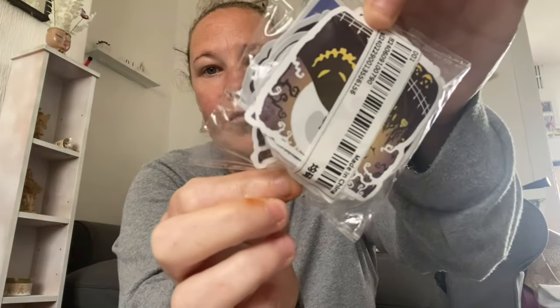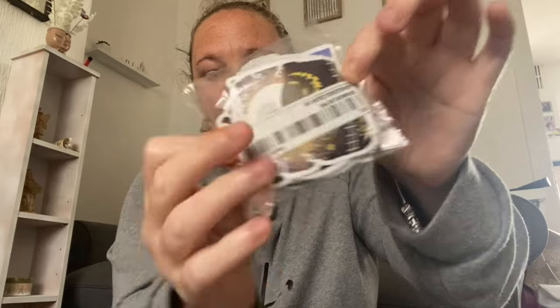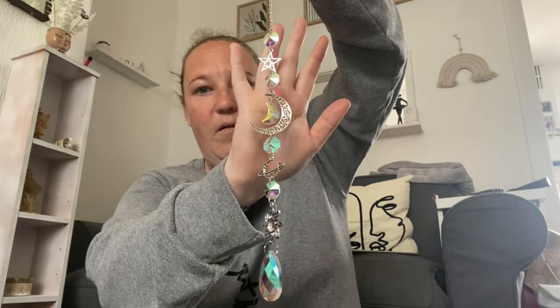Then we've got some Nightmare Before Christmas stickers as well. This is stunning — I've got one in here and one in my bedroom. They're like a sun catcher thing, so when the sun hits it, it projects onto the wall. I'm going to put this one in my beauty room slash studio.